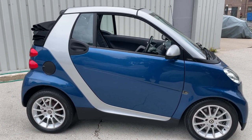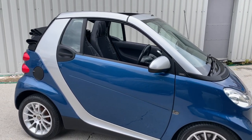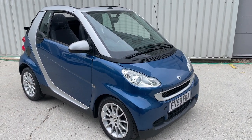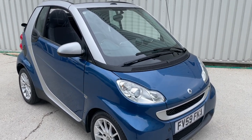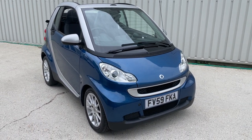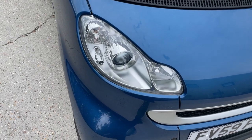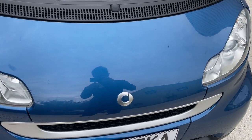It comes with an MOT through to July 2023 with no advisories, and that was carried out less than 10 miles ago. The next journey for this vehicle is to be serviced, so it'll just be serviced ready for your ownership. It's got a good history record — evidence of servicing at 3,000, 6,000, 10,000, 28,000 and 48,000 miles. It's recently had a brand new battery fitted as well.